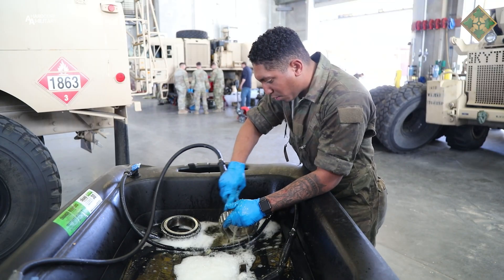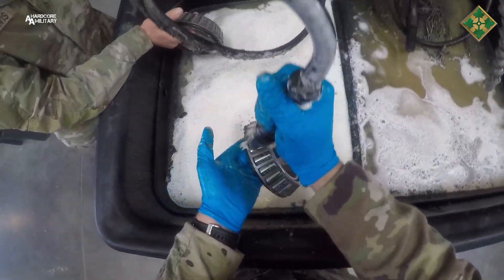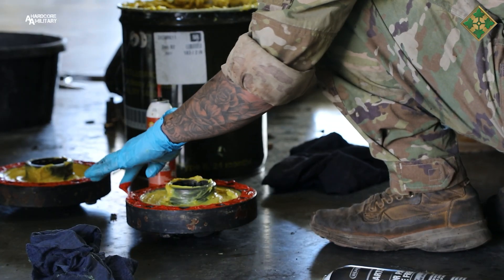We drained the oil in all the differentials. We cleaned the prop shafts, the slip joints on the prop shafts, and we greased all the zerks on the entire truck.